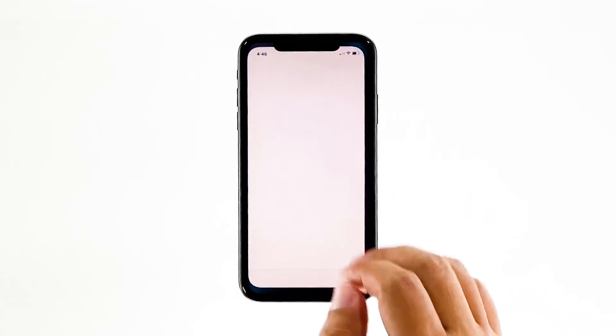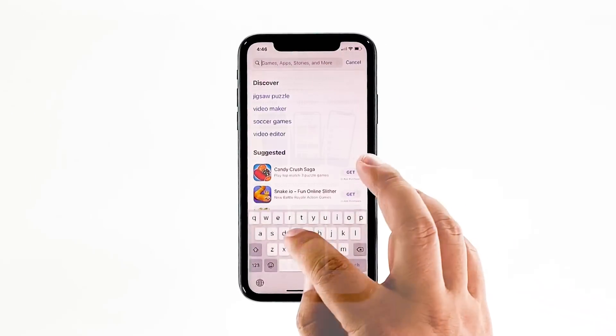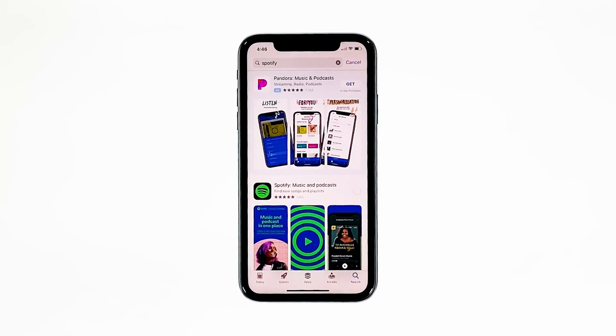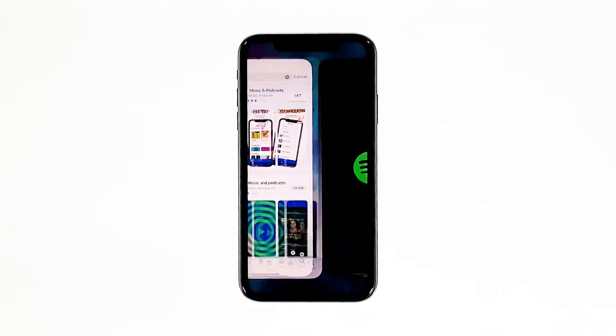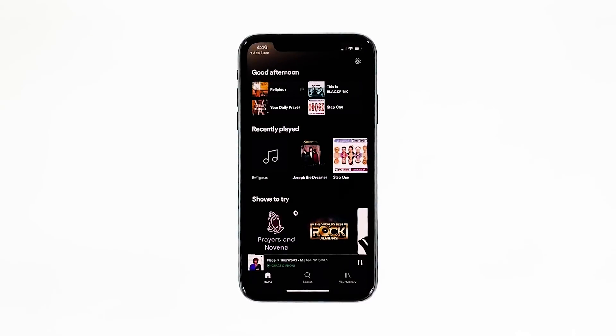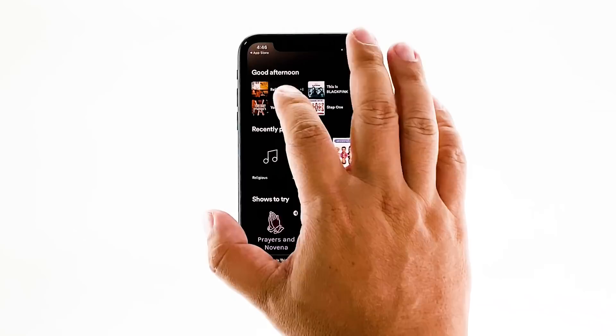Once the app is successfully uninstalled, launch the App Store. Search for Spotify, and then tap the install icon. Wait for the app to be successfully installed on your iPhone. When the installation is finished, tap open to launch it. Most of the time, these are the only things you need to do to fix an app that keeps on crashing. However, if for some reason the problem continues, then you have to do the next solution.